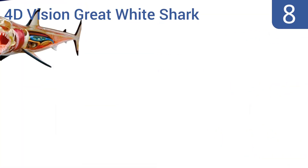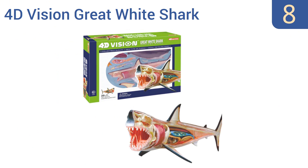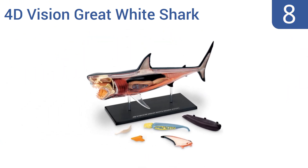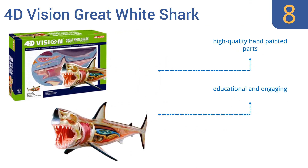Coming in at number 8 on our list: the intricately detailed 4D Vision Great White Shark is a fascinating model that contains 20 detachable organs and body parts for learning in a hands-on way. It also comes with a nice display platform, which is great for classrooms. This is a scientifically accurate model that features high-quality hand-painted parts. It's both educational and engaging.